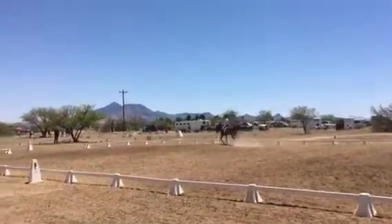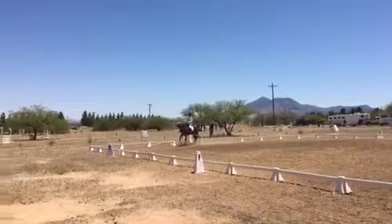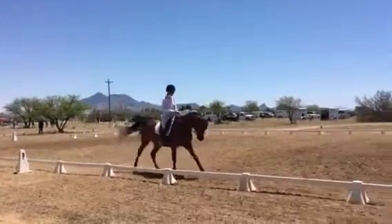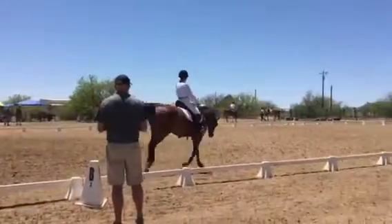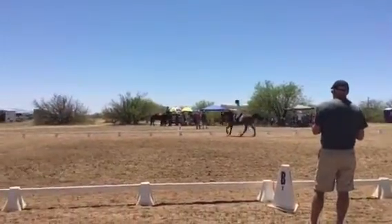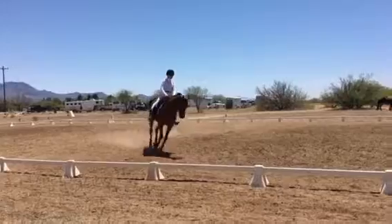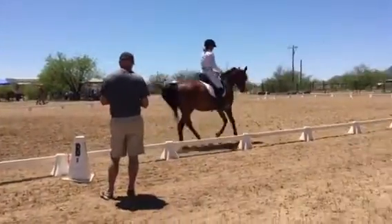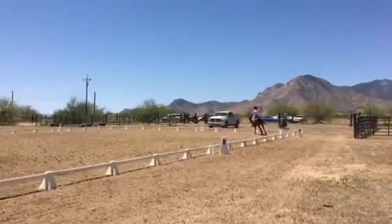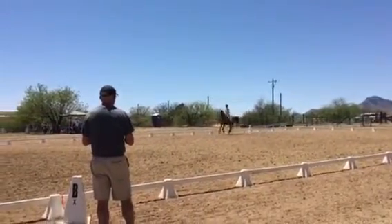We've made that turn, going to catch the left lead. And circle left 20 meters. HXF change rein.